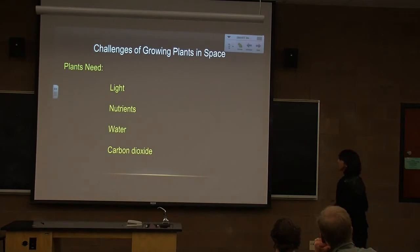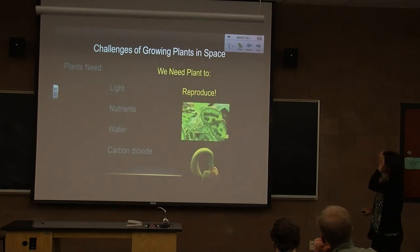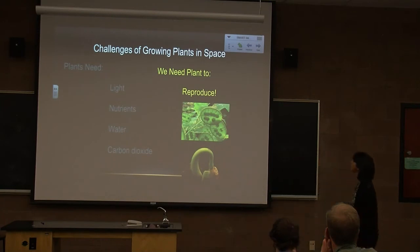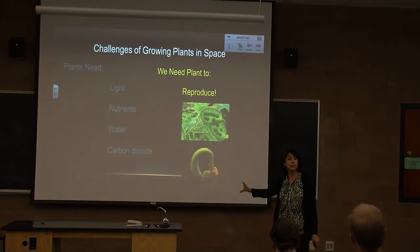These are the things that plants need to make food, which is what we want them to do. But what else would we like them to do in space? Reproduce. We'd like them to make seeds so we can plant those seeds and propagate plants in a long-term environment. I'll talk about this later in the experiments — we really have been able to get plants to grow, produce seed in space, and those seeds are viable.